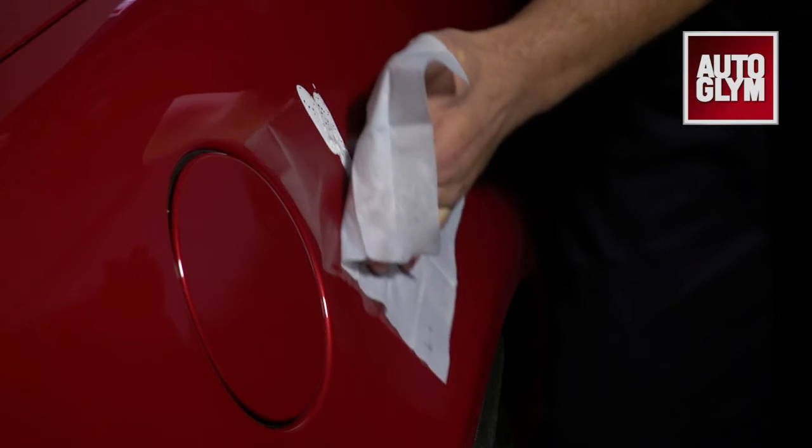The wipe can be used to quickly remove any deposits without the need for bottles of cleaners and cloths. Keep a pack in the glove box to use next time you're visited.